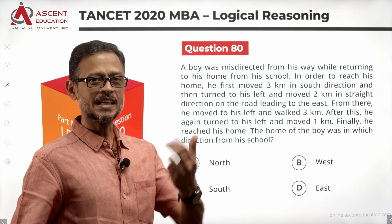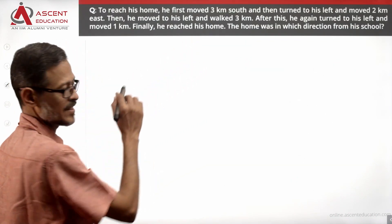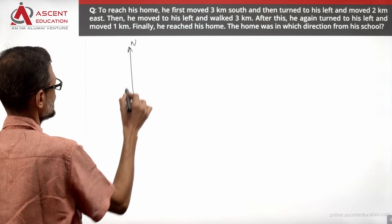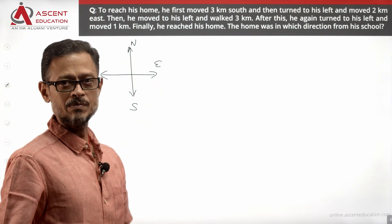Let's go to the next slide and quickly jot down what direction is going on. First, let's get the directions in place: moving up is north, moving down is south, moving right is east, moving left is west. The directions are correct.